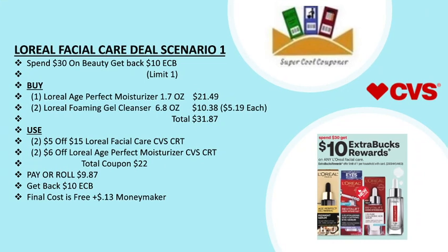My next deal is L'Oreal facial care deal scenario one: spend $30 get back a $10 ECB, limit one per household. Grab one L'Oreal Age Perfect Moisturizer 1.7 oz for $21.49 and two L'Oreal foaming gel cleansers for $10.38, totaling $31.87. Use two $5 off $15 L'Oreal facial care CVS CRTs and two $6 off L'Oreal Age Perfect Moisturizer CVS CRTs. Total coupons are $22. Pay or roll $9.87, get back $10 ECB — final cost is free plus a 13-cent money maker.